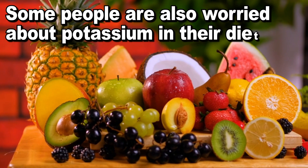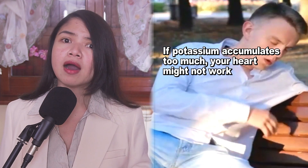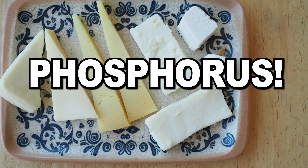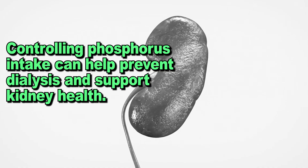Some people are also worried about potassium in their diet. And this is another perfectly reasonable concern — if potassium accumulates too much, your heart might not work properly. But there is one toxin that's way more dangerous than any of this and that way too often is underestimated. I'm talking about phosphorus. Managing phosphorus intake can make all the difference between ending up in dialysis and starting to improve your kidney function. Today, I will show you exactly how to do that.